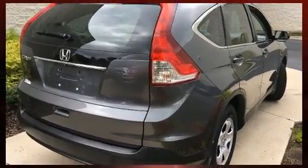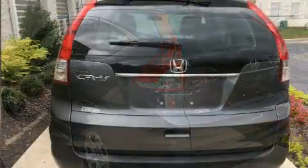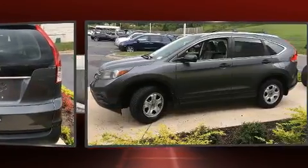By including a rear window wiper, one touch window functionality, a tachometer, remote keyless entry, and cruise control, this vehicle is equipped with a strong set of practical convenience features.